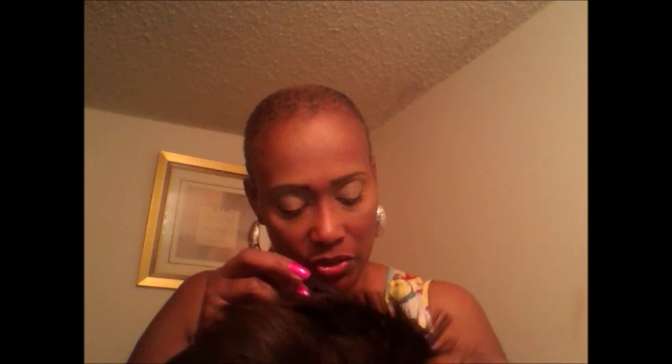The wig has adjustable straps, and there is one comb in the very front and one comb in the back. As a matter of fact, I actually pluck the combs out — I don't wear combs in my units. I'm going to go ahead and put it on now.